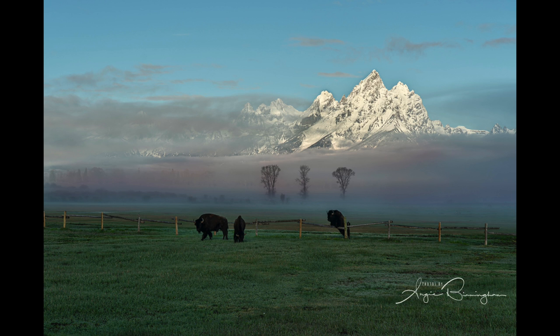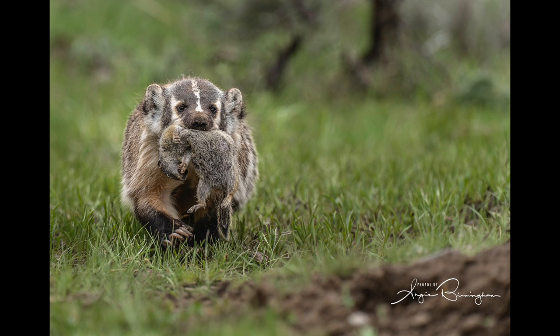This little badger was a busy mama — she was out hunting and caught a ground squirrel to bring back to the den for her babies. She is on the left-hand side of the image, coming toward us, with plenty of room on the right-hand side for her to move toward her den in the far lower-right corner. This one here is a perfect rule-of-thirds image.